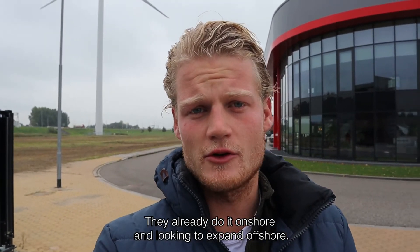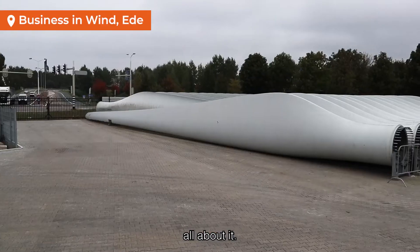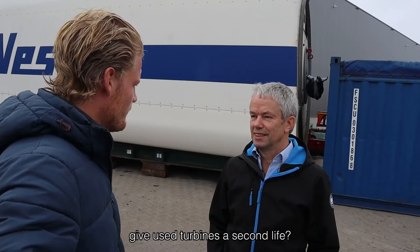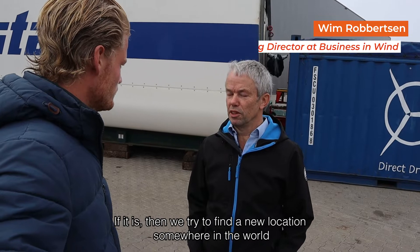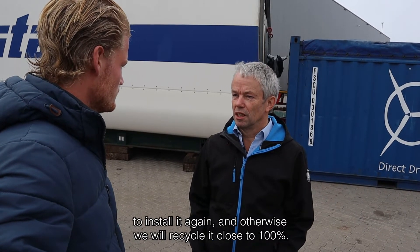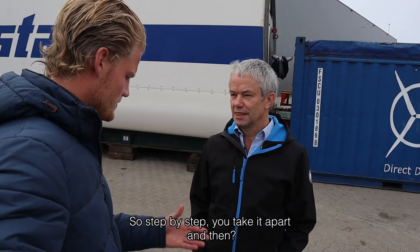They already do it onshore and are looking to expand offshore. First, I have to find Wim, because he's going to tell me all about it. How does Business in Wind give used turbines a second life? We make the calculation if it's economically feasible. If it is, we try to find a new location somewhere in the world to install it again, and otherwise we'll recycle it — close to 100%.